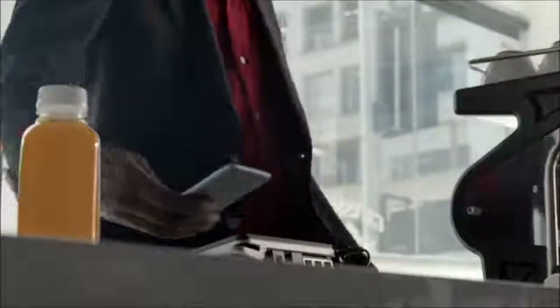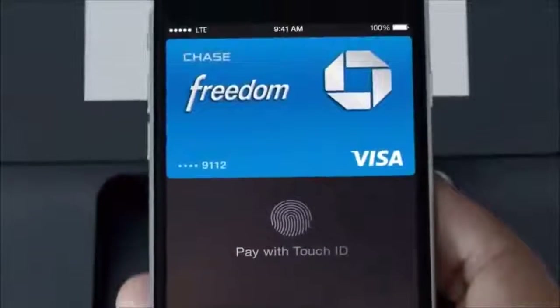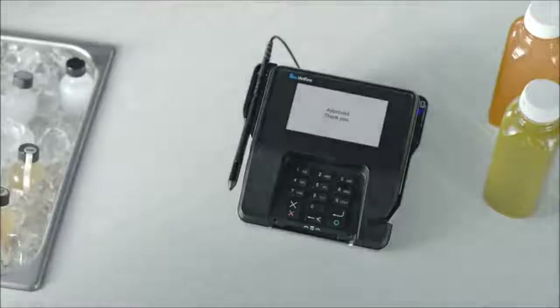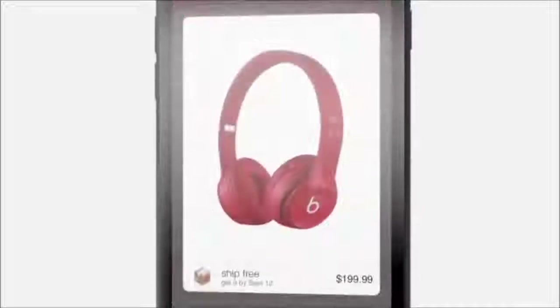It's much better than carrying around cash and credit cards. You simply pay by placing your finger on the Touch ID — there's no need to open a special app or even wake your iPhone. You can also make one-touch purchases without having to enter credit card or shipping information.